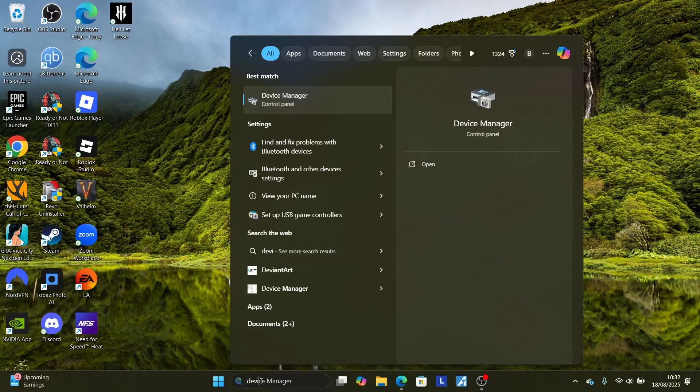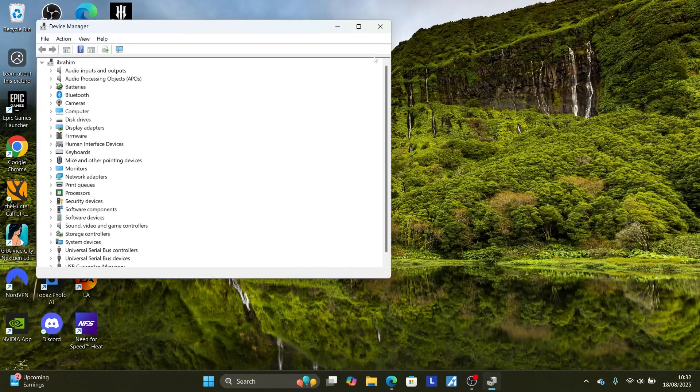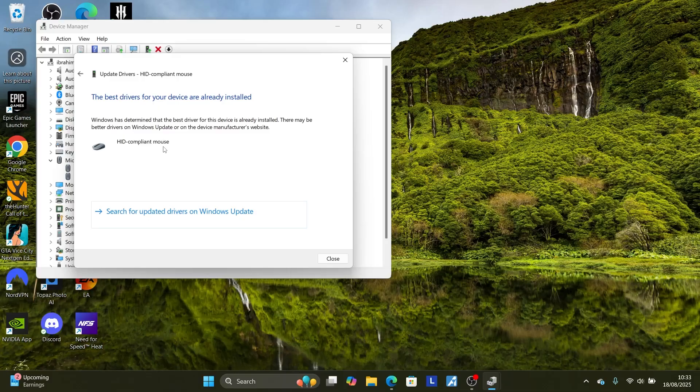Search for Device Manager and open it. Select 'Mice and other pointing devices', click the arrow to expand it, then right-click on one of your mouse entries and select 'Update drivers'. Choose 'Search automatically for drivers' — this will try to find the best drivers for your device.